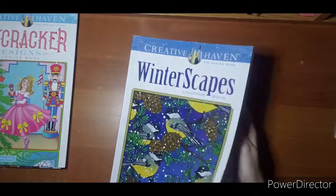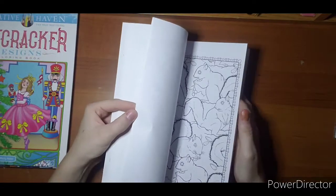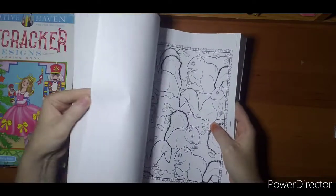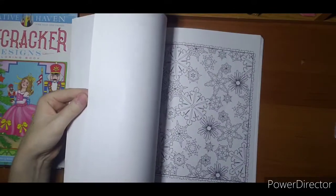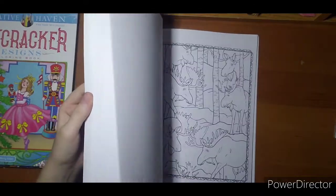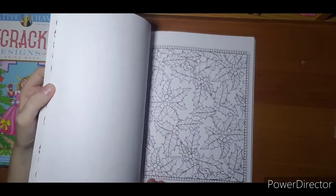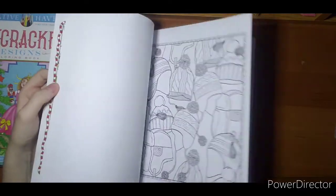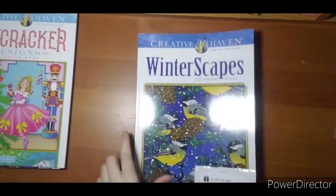Next I have Winterscapes by Jessica Mazurkowitz. This is more of a wallpaper image book — they are all this type of image. I have not colored in this one yet but I have had a couple ideas running through my head. I really want to color this one and we will see how it goes — what I can figure out to make these pages look neat. That is Winterscapes.